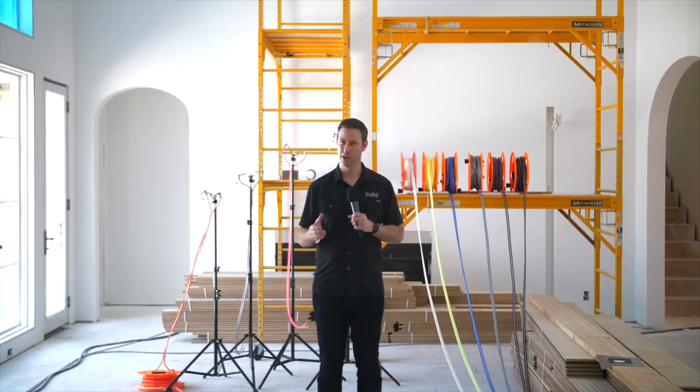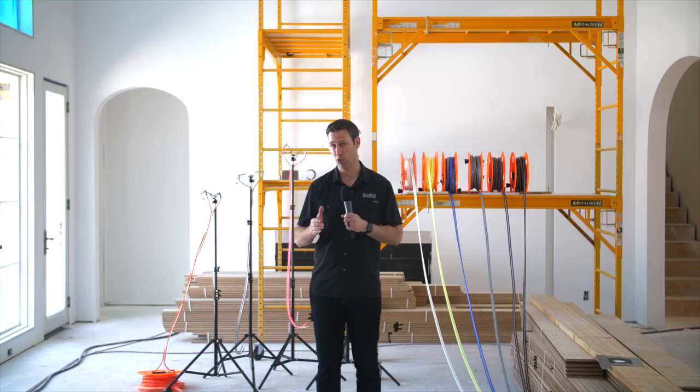It's not often that I come across a product that I would put into the category of revolutionary. But on today's Build Show, I've got a product that I think is absolutely going to change the way houses are built in America when it comes to efficiency, indoor air quality, health, and comfort.